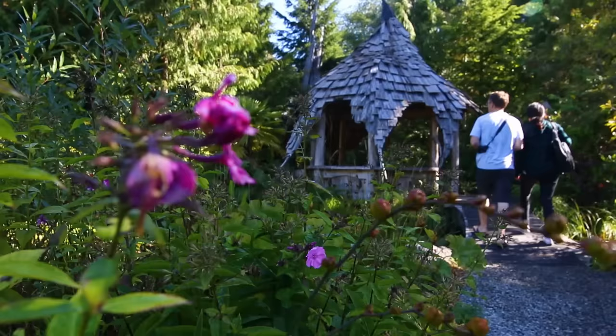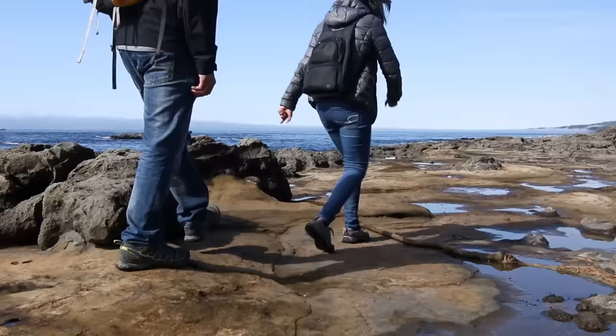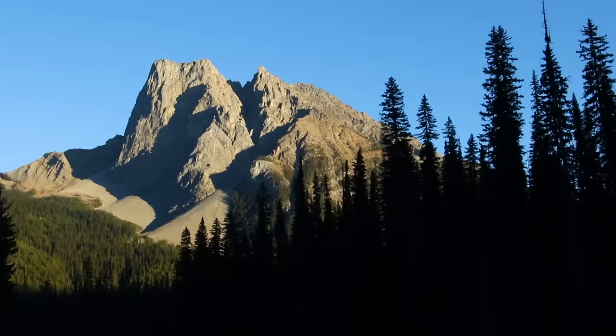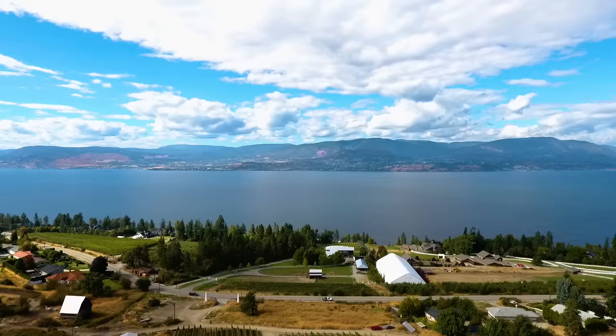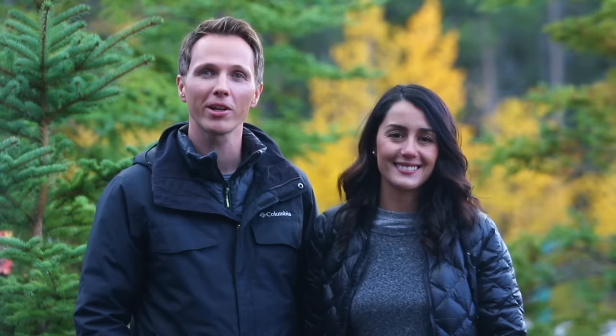As you can see, British Columbia has no shortage of incredible and varied scenery, attractions, nature and adventure. We did so much and barely scratched the surface. From lush rainforests to rugged coastline, to deserts, lakes and mountains, British Columbia is one of the most beautiful places in Canada, if not the entire world. Thank you so much for watching our British Columbia episode. To learn more about what we did in BC, as well as other provinces during our 150-day road trip across Canada, visit mustdocanada.com. We'll see you next time.